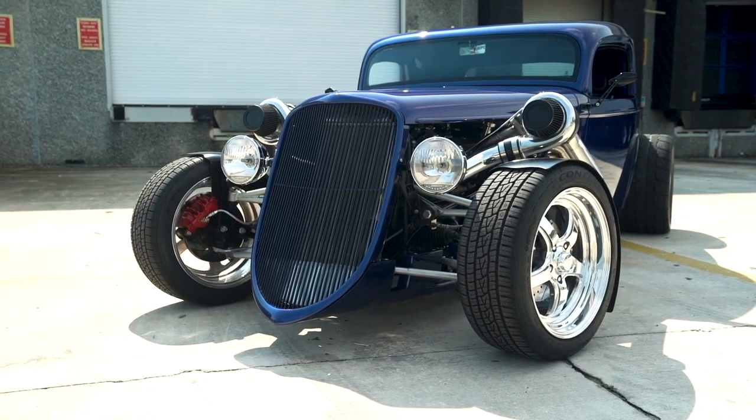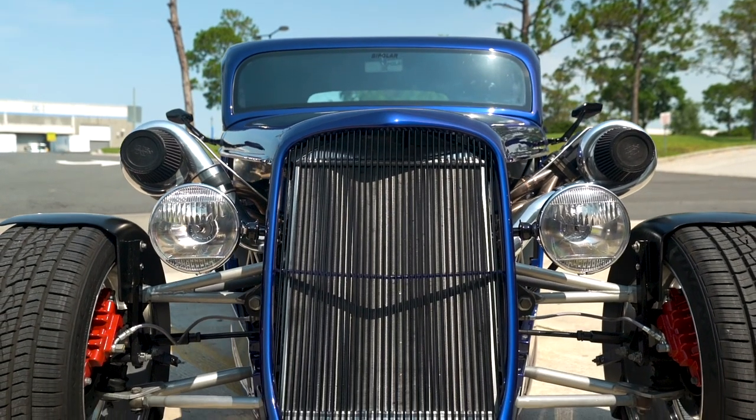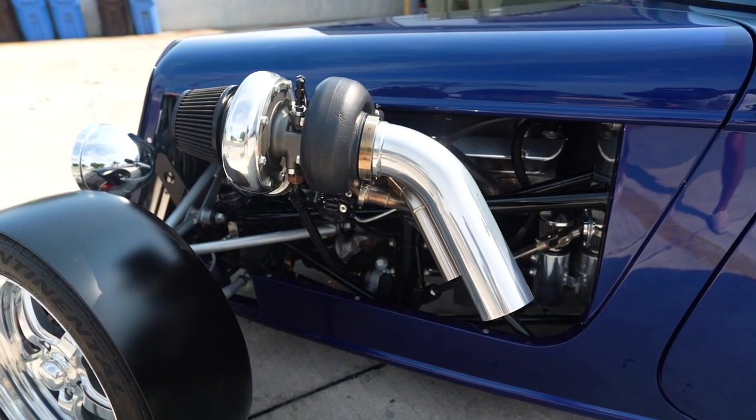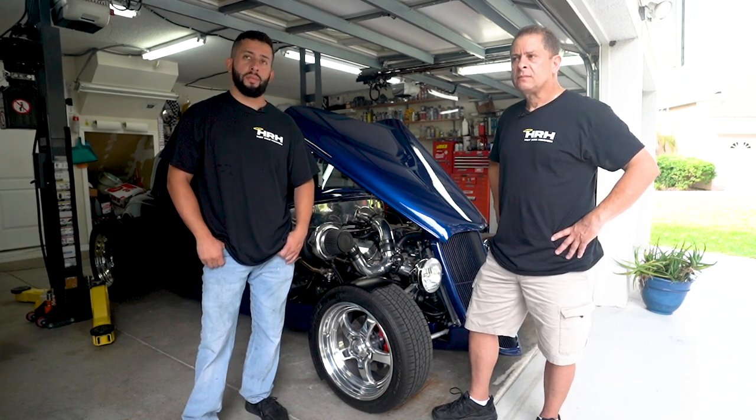The turbos came about just for fun — it wasn't a chase for horsepower or anything. It was kind of a toss-up idea one day at Old Town, the local car show. I had gone into welding a couple years prior to the idea coming up and we just decided to slap them on, not really knowing what to expect, and it's been working out great ever since.